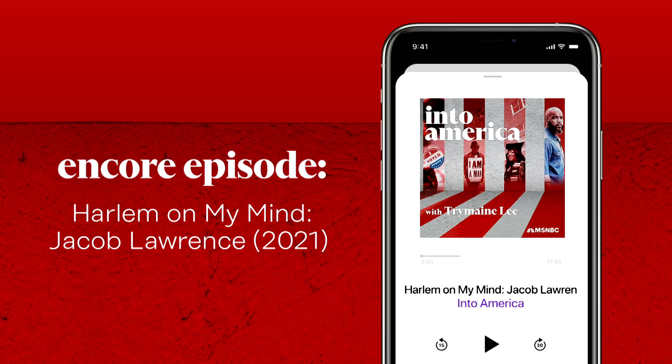This week the Into America team has been hitting the road and collecting stories for a new black history series we're releasing next month called Reconstructed. Over four episodes we'll delve into the legacy of Reconstruction and how those years continue to influence our path toward freedom today. As the team is hard at work, we're bringing back one of our favorite shows from last year — the first episode from our 2021 black history series, Harlem on My Mind, originally released on February 4th, 2021.